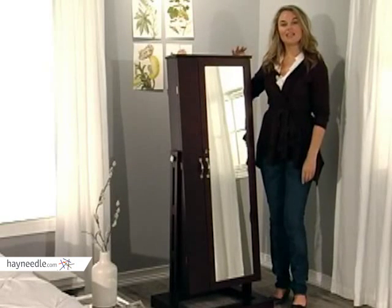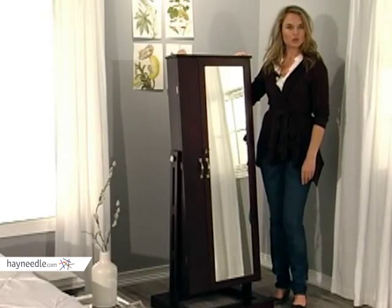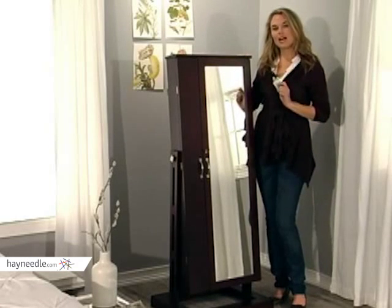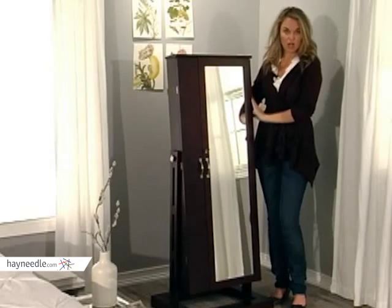Hi, I'm Aspen with Hayneedle and this is the Bordeaux Cheval Jewelry Armoire. This Hayneedle exclusive offers contemporary style with numerous storage options. The armoire is constructed with durable wood composites and a gorgeous wood veneer. Complete the look with your choice of a rich Merlot finish with mahogany undertones or a lush dark cherry.